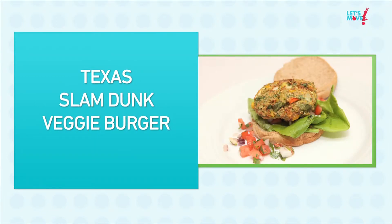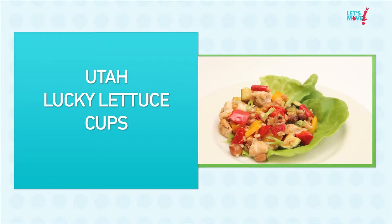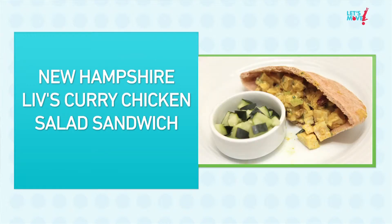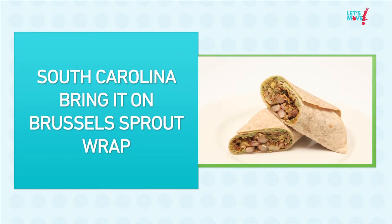We're also judging taste — it's got to be delicious, so we know kids won't eat it otherwise. Is it creative? Is it affordable? And then, what was the story behind the dish? One of the fascinating pieces is reading the stories behind the recipes and understanding where these kids are coming from — whether it's using local ingredients from their community, or talking about events and times that have been important to them and their families, and how they've incorporated that into what they want to eat, and then sharing that with the rest of us.